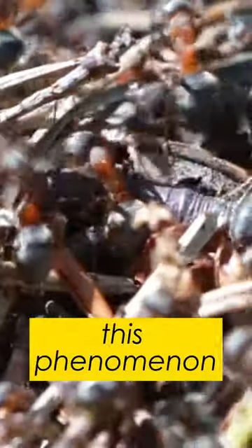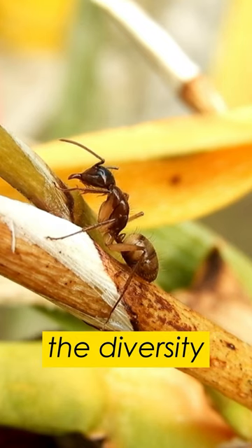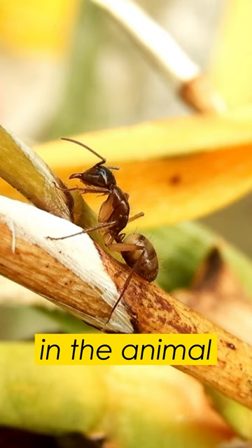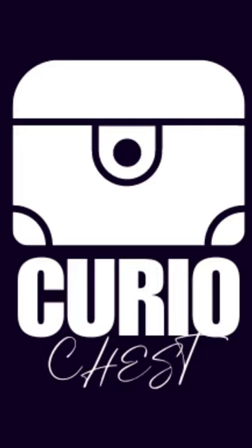This phenomenon of ant slavery demonstrates the diversity of strategies and behaviors in the animal kingdom, even in tiny creatures like ants.